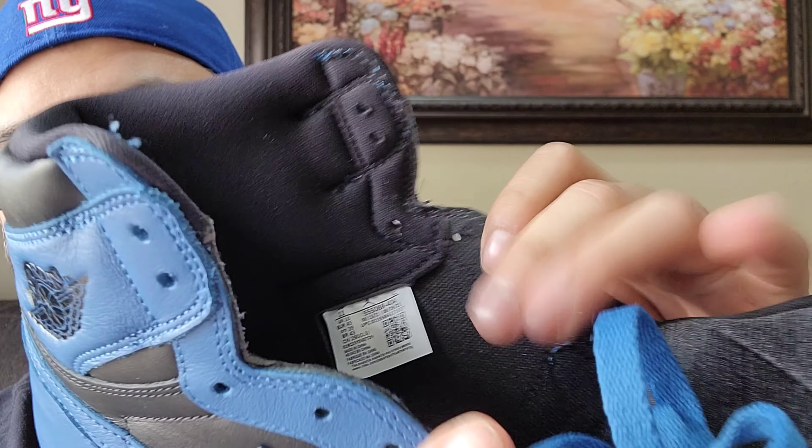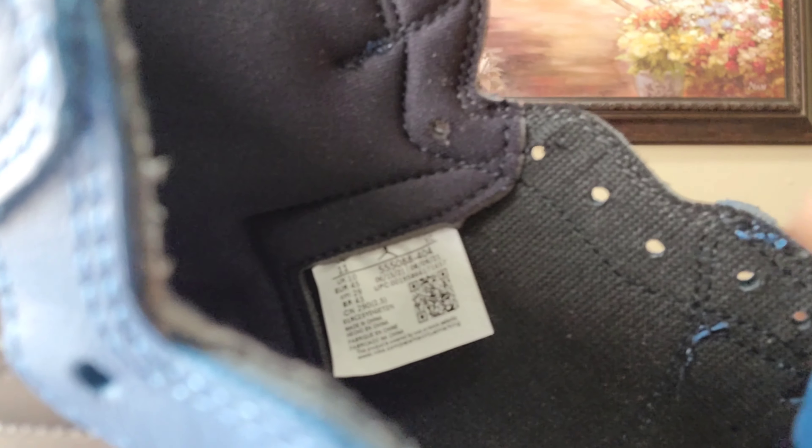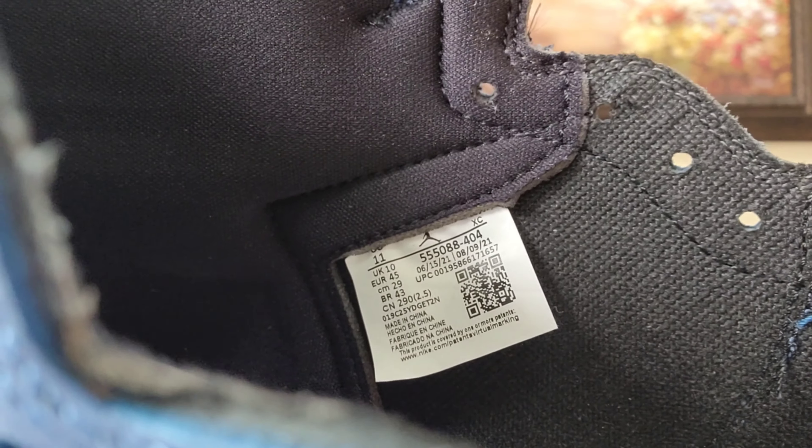The production dates are 6/15/21 to 8/9/21. We'll do a quick comparison on the colors from past releases. I really like these — if you're looking for a similar color block that I'm about to show, I would get these.